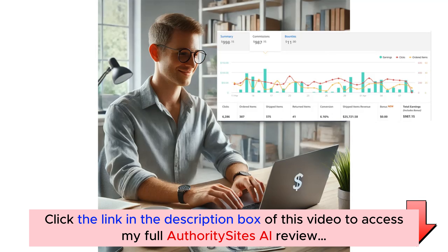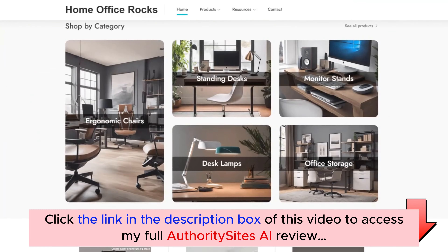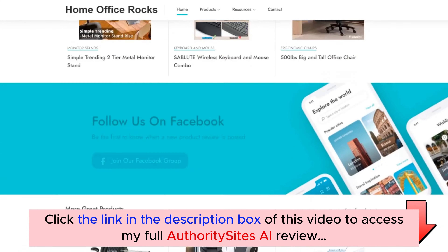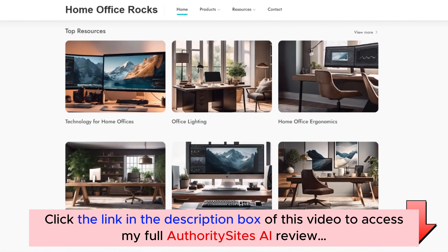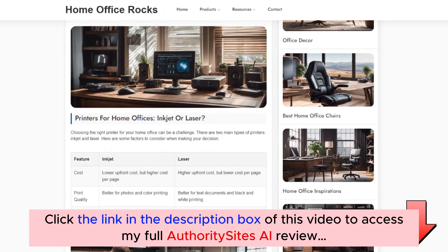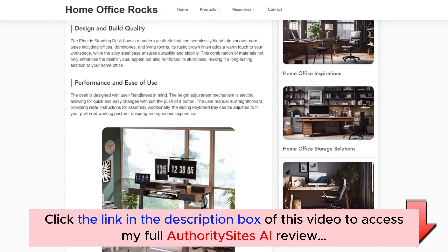Before we dive into the platform, let me quickly show you a couple of demo sites built entirely with our new software, Authority Sites AI. Here's the first demo site: Home Office Rocks. This site is packed with expert reviews and recommendations on the best chairs, desks and accessories for setting up the perfect home office. Every piece of content you see here — product comparisons, reviews and detailed resources on workspace setup — has been 100% generated by AI. And it looks amazing.